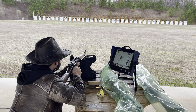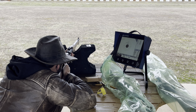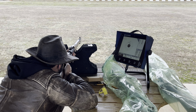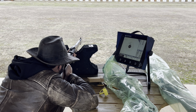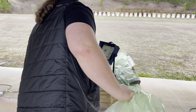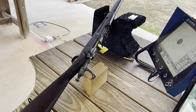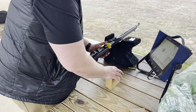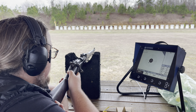One in the black. All right. So this one's post-World War I. Let's see how she shoots.